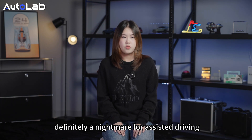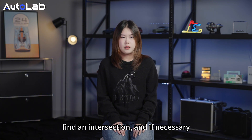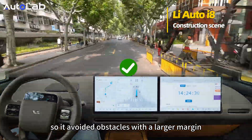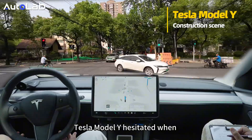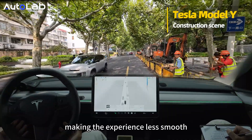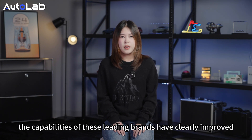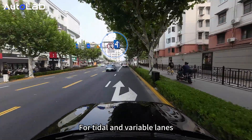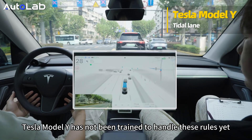The next scenario is construction zones. In the past, construction in urban areas was definitely a nightmare for assisted driving — but how are things now? When facing construction that occupies the lane, all three cars can navigate around it, find an intersection, and if necessary, drive over the lane marking. The Li Auto i8 avoided obstacles with a larger margin due to lighter traffic, while the i2M8 remained calm and smoothly navigated around. In the same situation, the Tesla Model Y hesitated when facing a construction safety officer, making the experience less smooth. With new models and expanded training data, these leading brands have clearly improved — it is no longer the case that the driver must take over when encountering construction. For tidal and variable lanes, only the Li Auto i8 and i2M8 can recognize them; Tesla has not been trained to handle these rules yet.